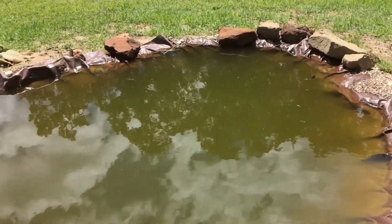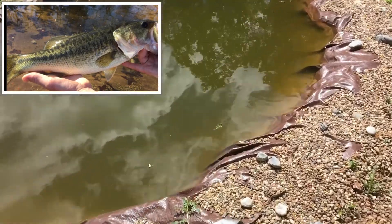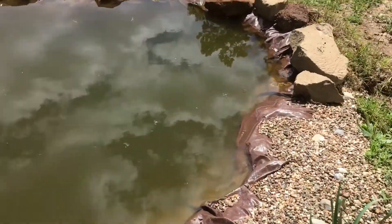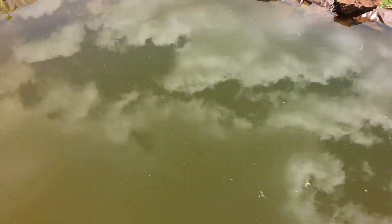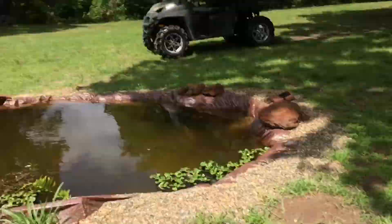We're going to get Big Boy, the bass, out of this small, old, dirty pond, which he's still doing fine in. If I threw a worm in there right now, as soon as it hit the water, he'd come up and demolish it. But I'll feed him later whenever we put him in that pond, probably.